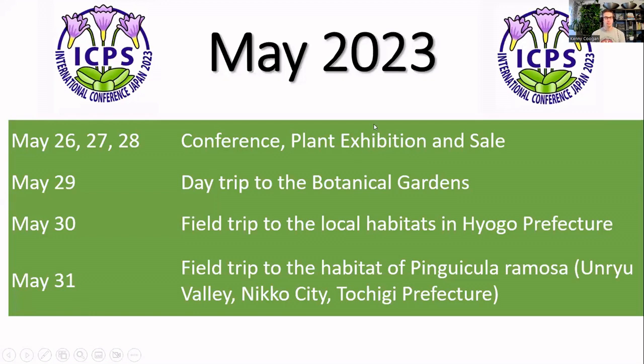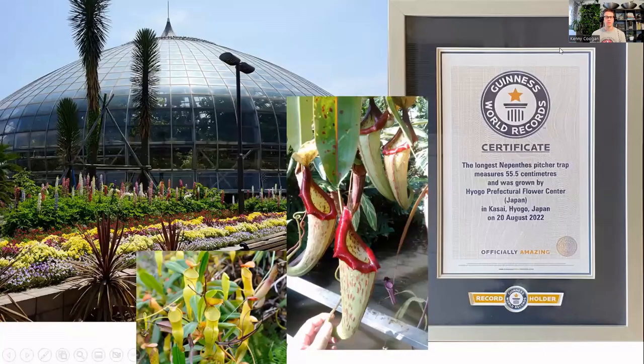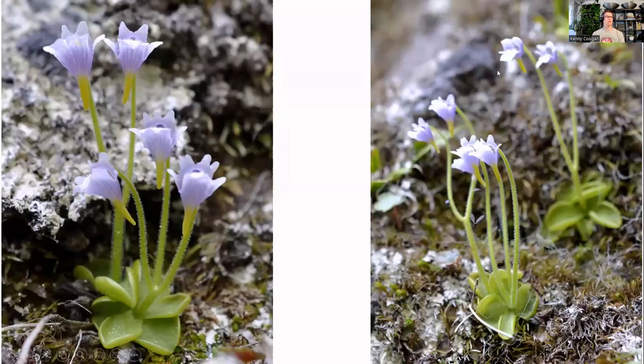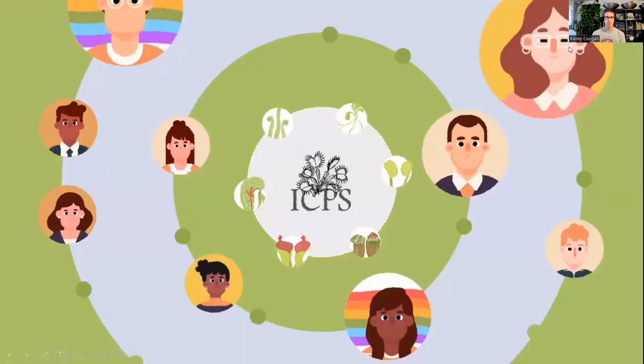The conference will have a couple of days of presentations and field trips, including visits to botanical gardens — one of which received a Guinness World Record last year for the longest pitcher. We'll also see rare Nepenthes like clipeata, carnivorous plants from all over the world, and on the last day a field trip to see wild Pinguicula. The deadline to register, present, or book the banquet and field trips is March 31st.